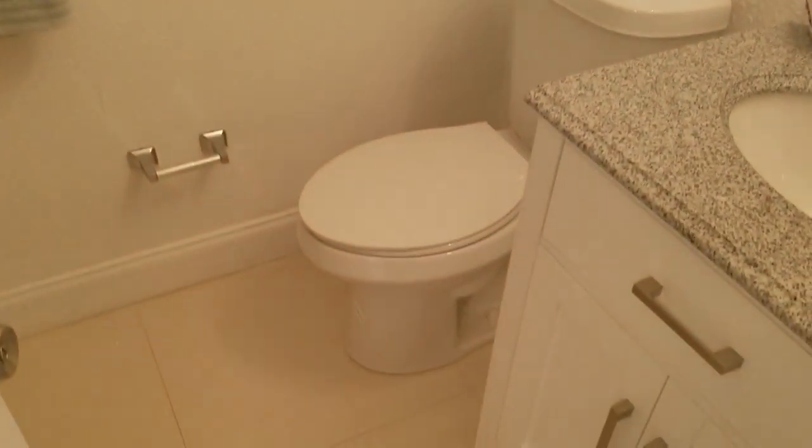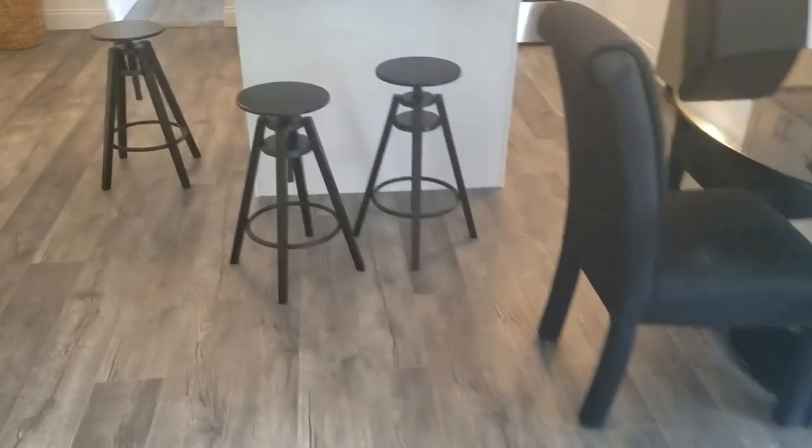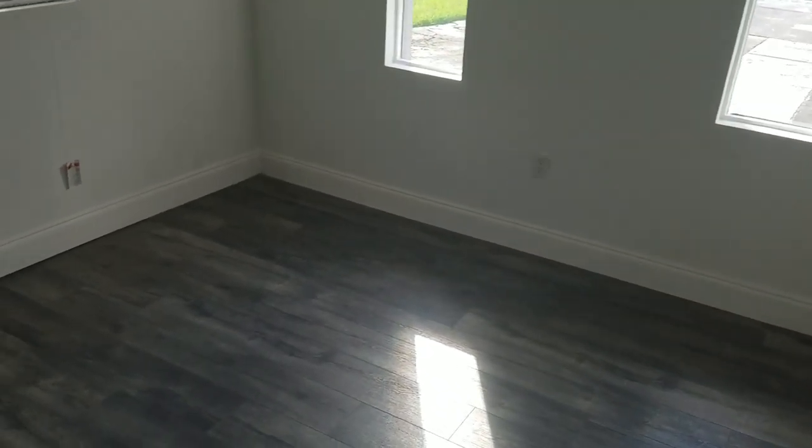Nice tile pattern. The vanity is brand new. Going down the hall to the guest bath — things are brand new. Nice granite countertops on the vanity, and we have a tub and standing shower combination.